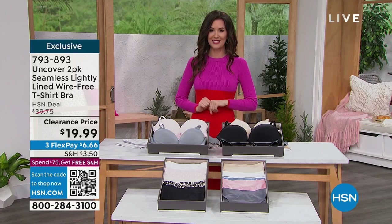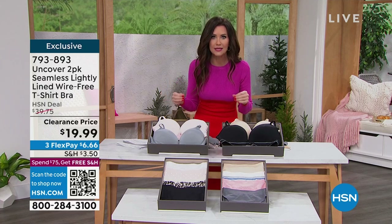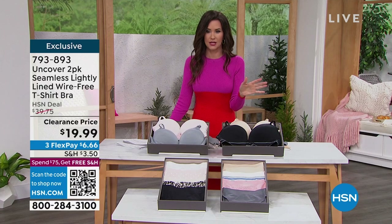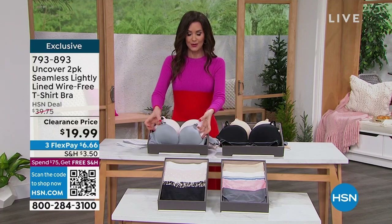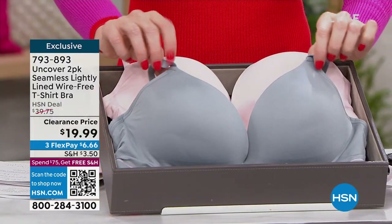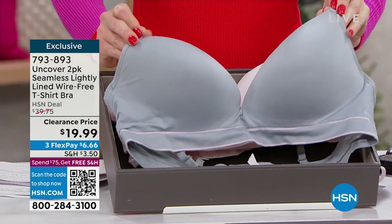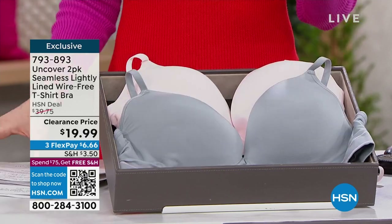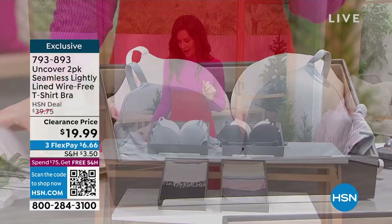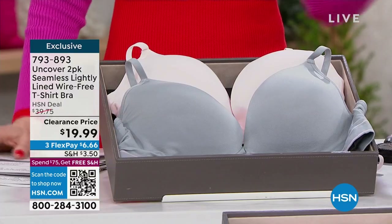This is going to be one of those deals you'll want to grab. At a clearance price, if you want a comfortable wire-free bra but with amazing support, that's what you're getting here. You've got a great shaped bra, very lightly lined, which means it has the shape. Really pretty style — they're 50% off today. We have two different prints. We're going to tell you all about sizing. You've got the slate and crystal pink, then the black and blush.